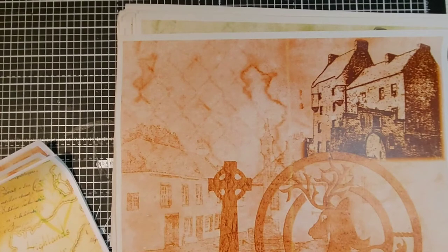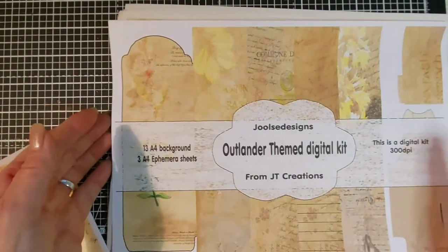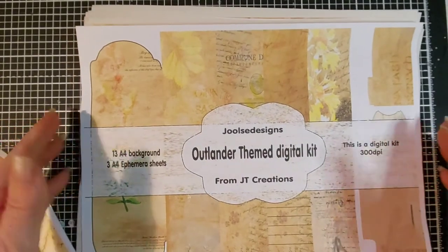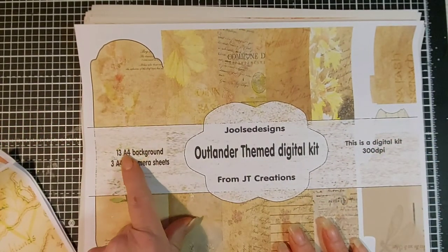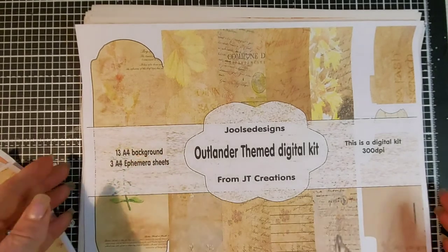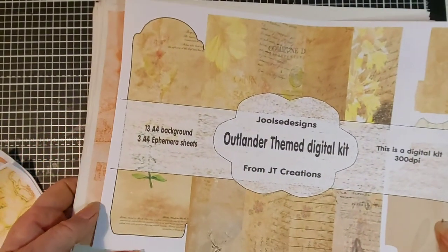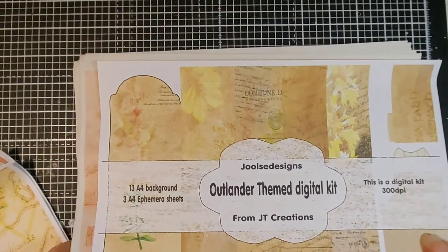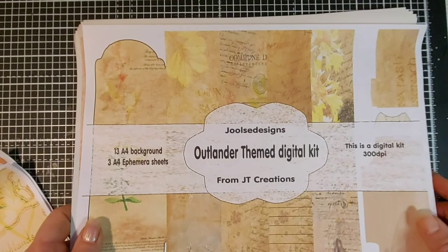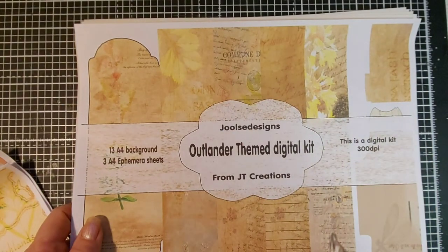This is the picture that's on my Etsy. It says 13 A4 backgrounds, but there's a lot more than that — there's about 27. I will put a note on my Etsy shop that you do get a lot more. Okay, thank you for watching and hope to see you again — thank you, bye!